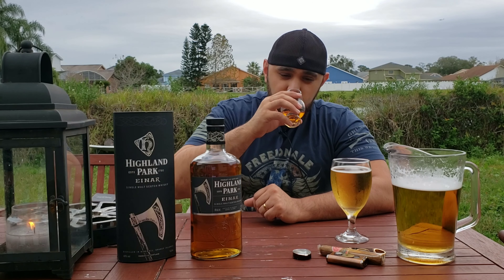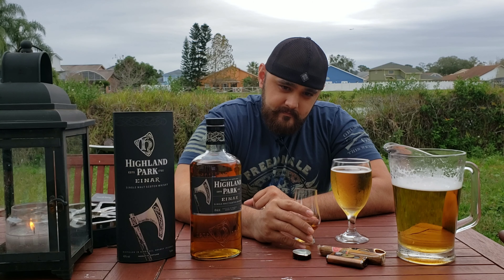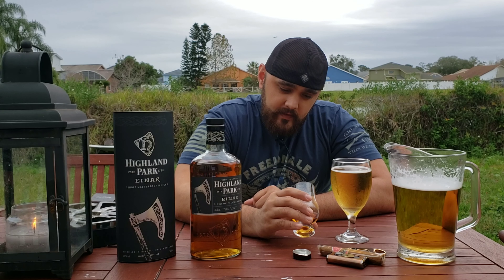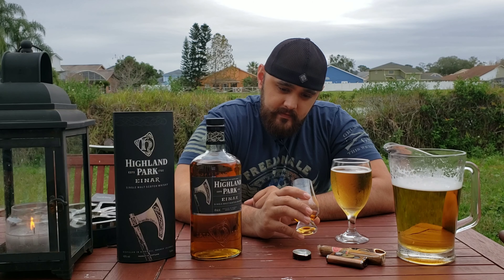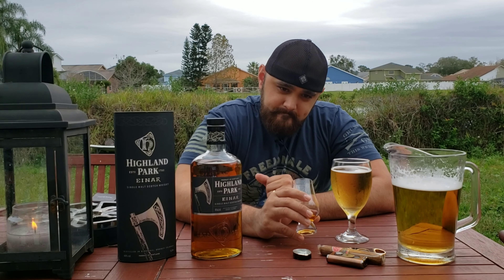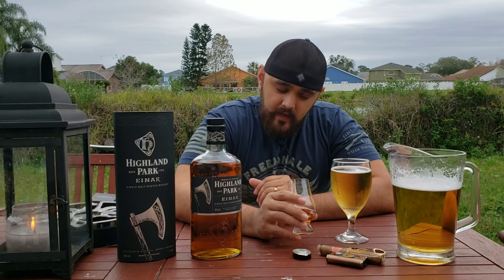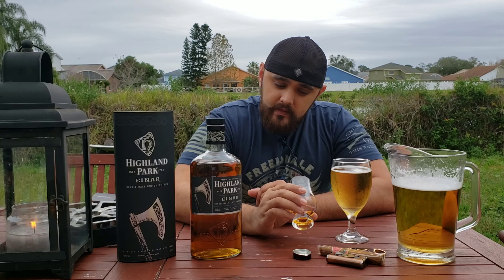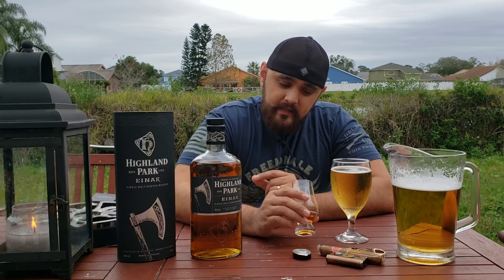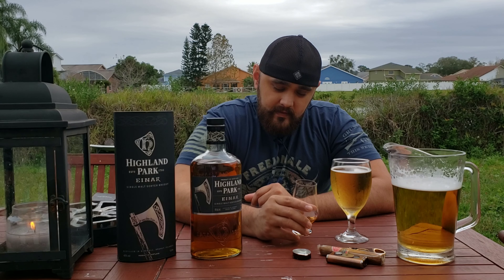Let me try it again on the palate. I'm getting a little bit of tropical floral notes, and a small hint of butterscotch mixed with caramel. There's that nice hint of smoke, and it's not overbearing. On the nose earlier the wind was picking it up and it smelled a bit too smoky, but on the palate the smoke is just a hint. It tastes very balanced.